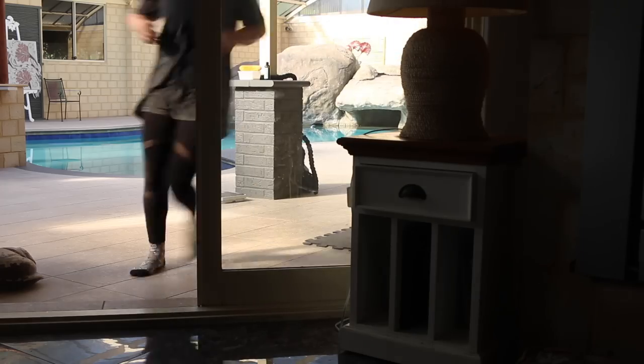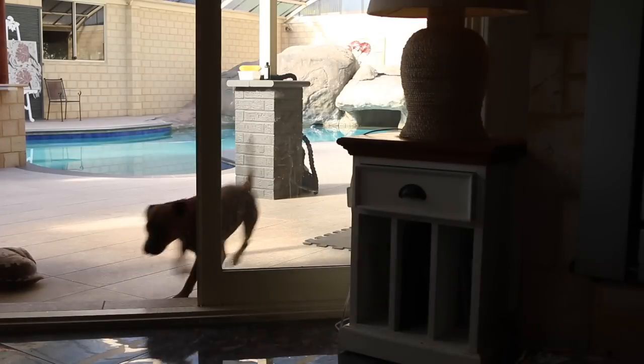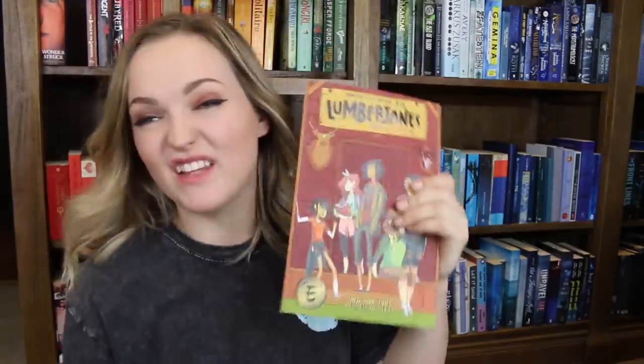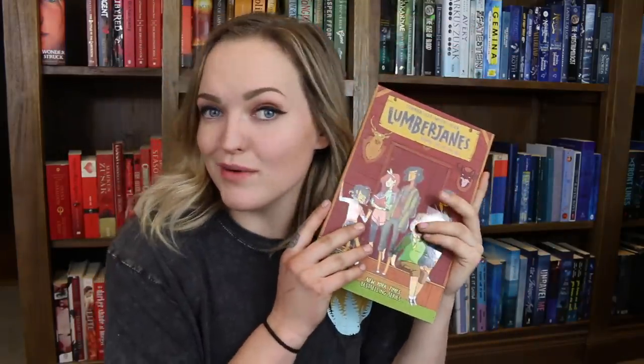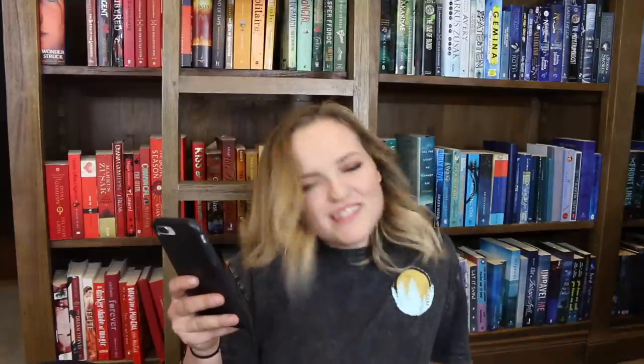Do you have a graphic novel? I have plenty, but the bad thing is I keep all my graphic novels in a separate room. I went and grabbed Lumberjanes — I really like this one. I have quite a heap of graphic novels but Lumberjanes is one of my favourites, so I'm picking that one.